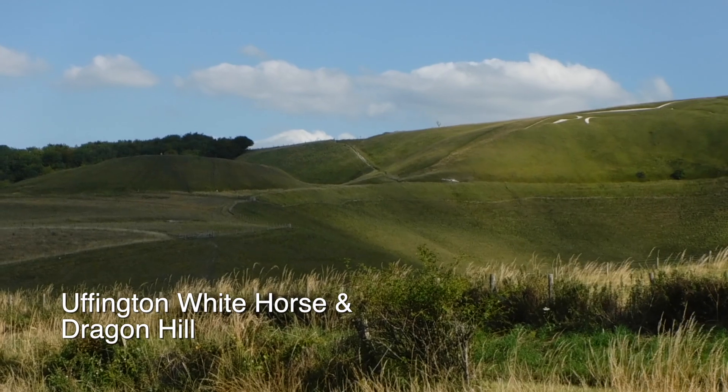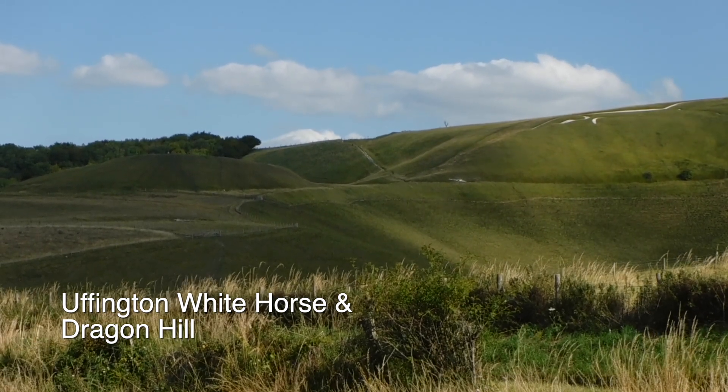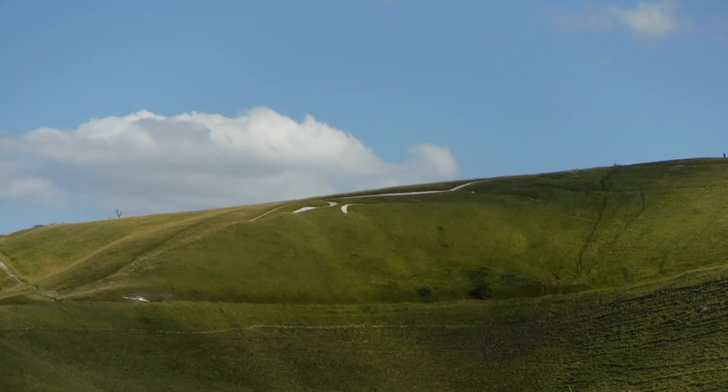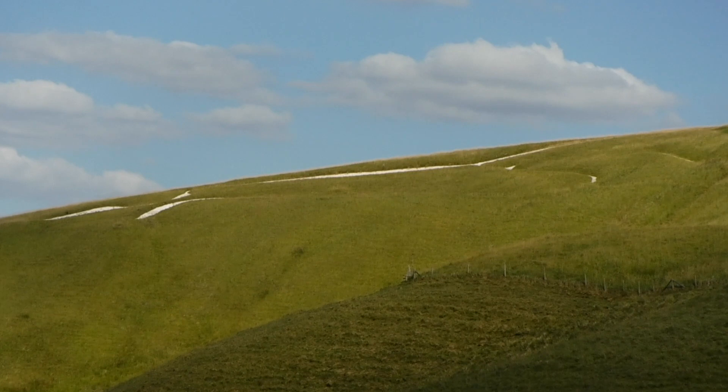Situated 170 meters to the northeast of the hill fort, the 110 meter long White Horse dates to the Late Bronze Age between three and a half and two and a half thousand years ago and is the oldest of the white horse figures in Britain. Although the function of the horse is not clear, it has been speculated that it may have been a territorial marker.